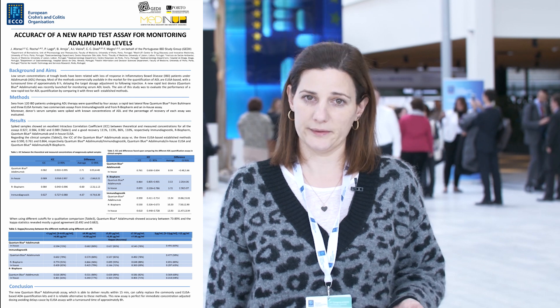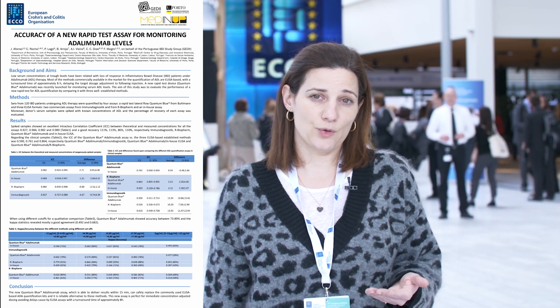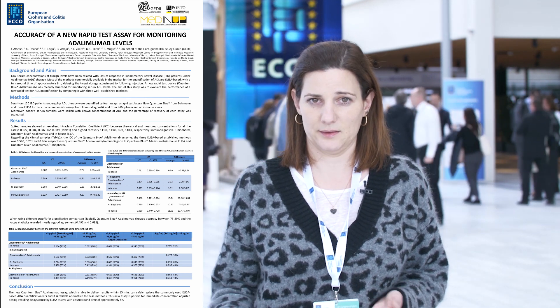We divided the work in two parts. The first part we analysed clinical samples from IBD patients that were under adalimumab therapy, and we evaluated those samples using the rapid test and three common ELISAs — two that are commercial, available in the market, and one in-house ELISA. The second part of the work used samples from several blood donors. These samples were naive for the drug, and we spiked those samples with several concentrations of adalimumab. Then we checked those samples with the rapid test and with the ELISA assays.